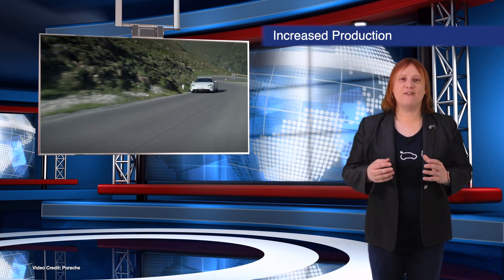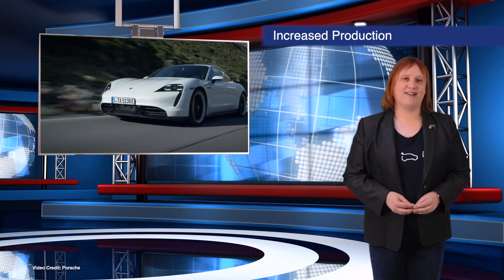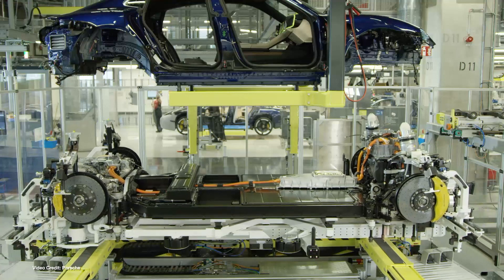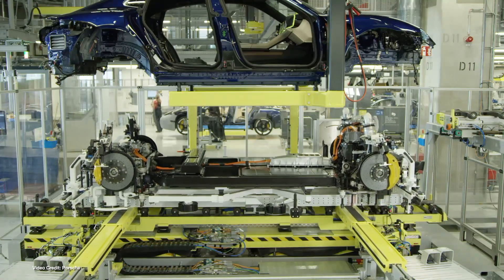Porsche has officially confirmed that it's hired five hundred new employees at the production facility where its Taycan has just begun production. This increase in production amounts to about two thousand people working on the Taycan in total.